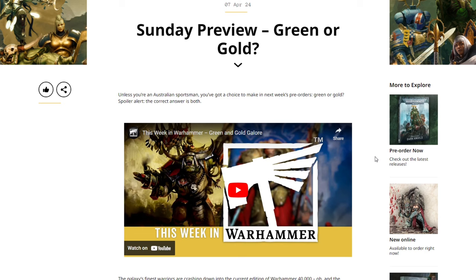Welcome back to the channel, my friends. Here at Warhammer Man Studios, I'm Warhammer Man, and today we're taking a look at this week's Sunday preview: Green or Gold. This video is sponsored by CMO Games — more on that later.